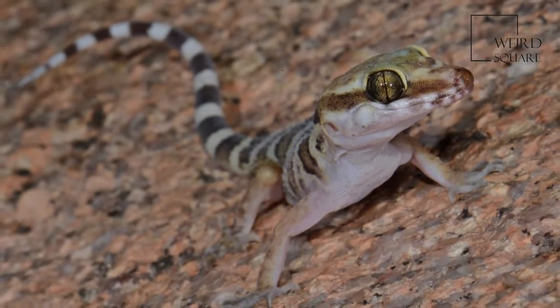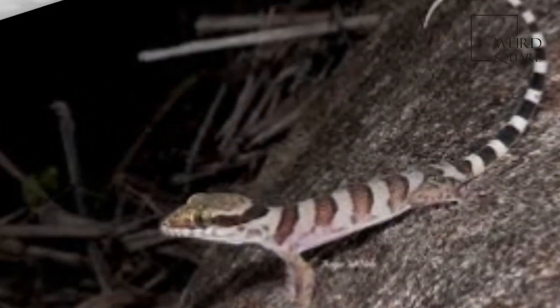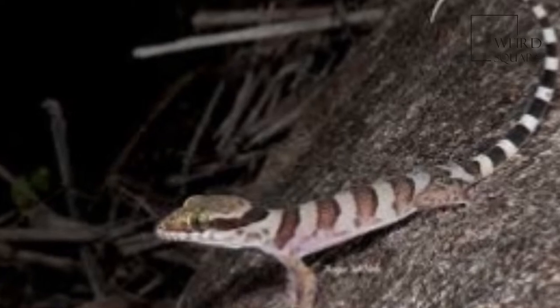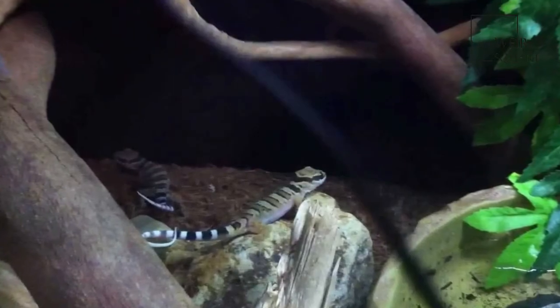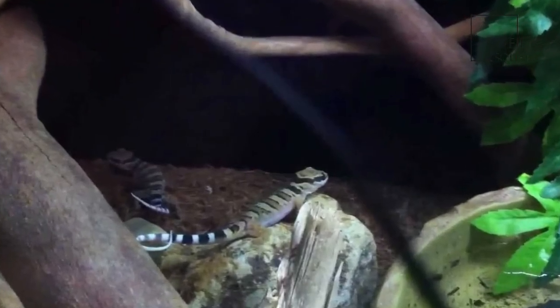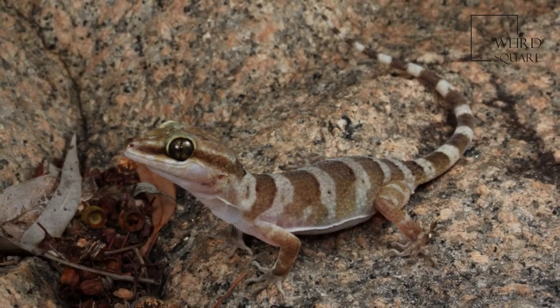In areas of creosote scrub, this lizard seems to reach its highest densities, around 4.8 to 6.0 individuals per acre. This lizard burrows into fine sand for retreat at night and usually seeks daytime shelter in the shade of bushes. They are also known to burrow under sand for safety when being chased by predators.